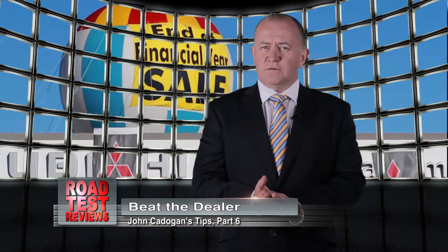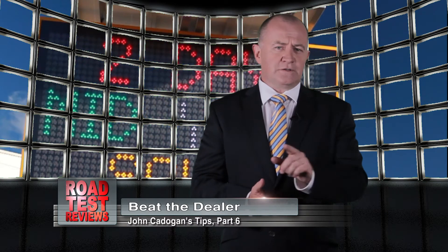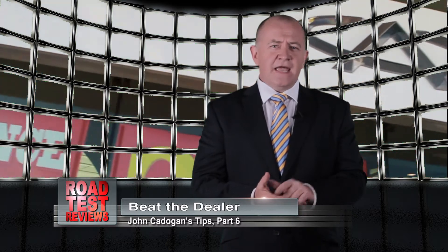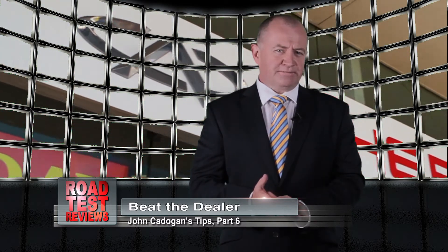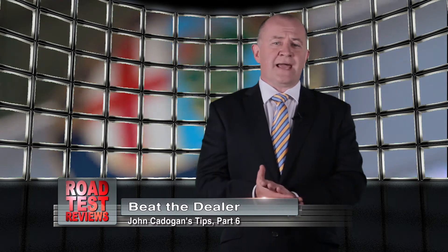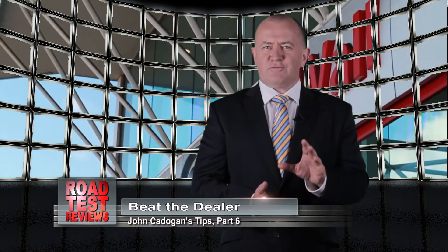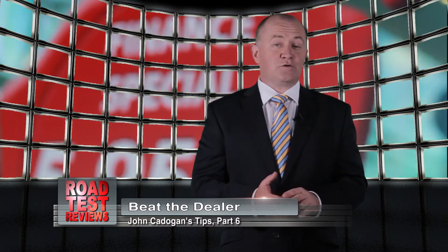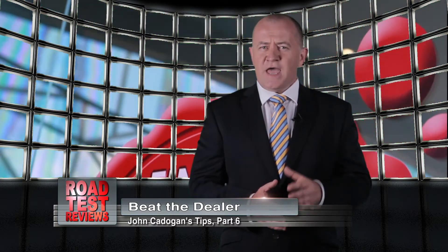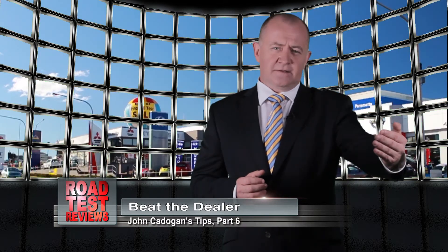Redbook.com.au is a great way to identify the depreciation dogs before you discover that the trade-in won't cover the payout in the finance. It's not much fun to be in that position, or to discover that you've been paying three hundred bucks a week to the black dog of depreciation every week for the past five years. If you get the depreciation wrong it could easily cost you a lot more than the fuel does every week, and you pay it effectively in a lump sum right at the end of the deal.